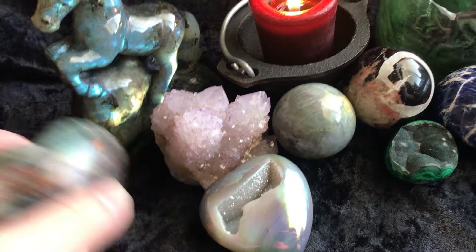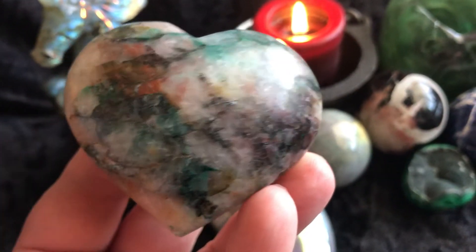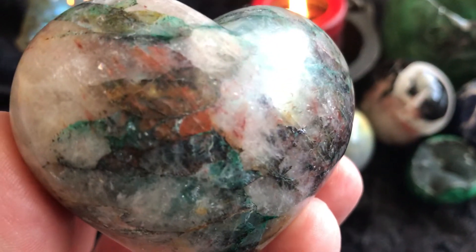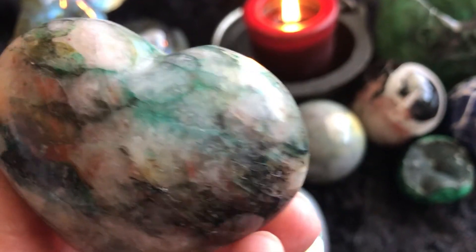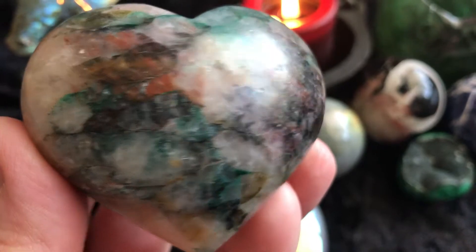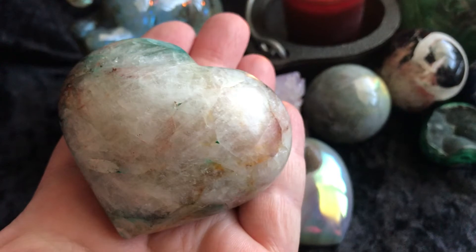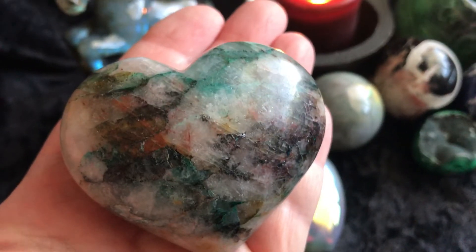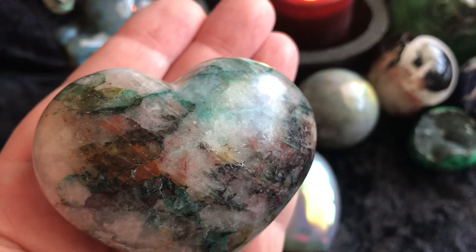The next thing is a chrysocolla in quartz matrix — it's a heart. There's probably some iron and hematite in here, maybe even some malachite, just a wide variety of minerals in there. Look how stunning that is — it's pretty big. I offered one of these last week and it was a hit, and this is the very last one I have. So if it's something you're interested in, make sure to grab it.